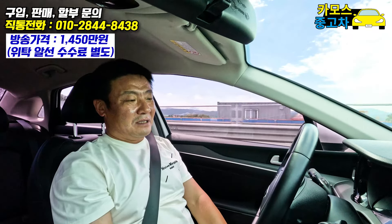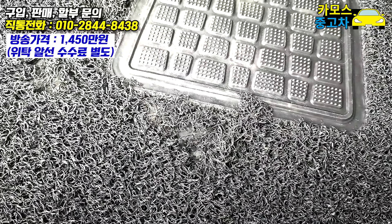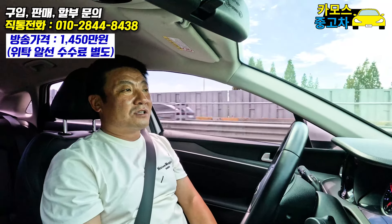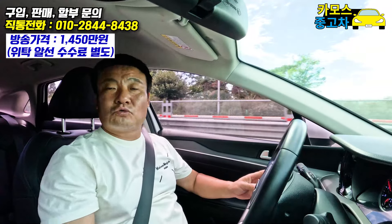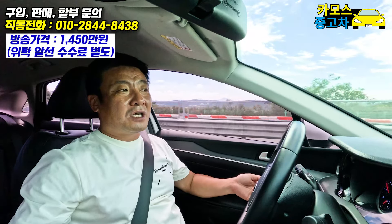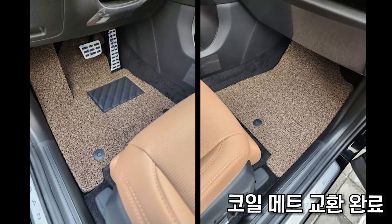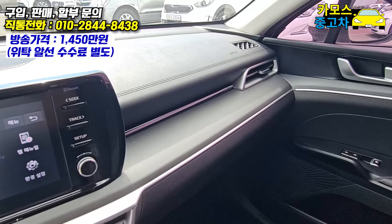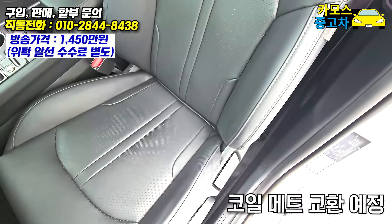매트를 한번 봐봐요. 매트가 조금 사용감이 있죠? 발로 받는 거니까 사용감이 안 생길 수는 없는데, 해지고 한 게 있잖아요. 위탁하신 차주분께 교환 부담을 드리기는 뭐하고, 이건 기계 이상이 아니라 연식에 의한 사용감이니까 제가 수수료에서 서비스로 코일매트 주문해놓겠습니다.